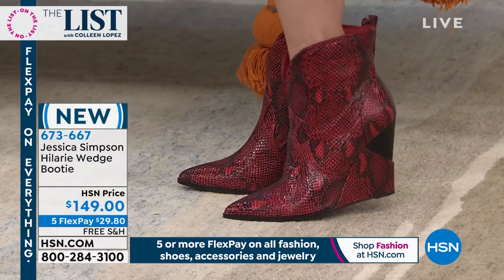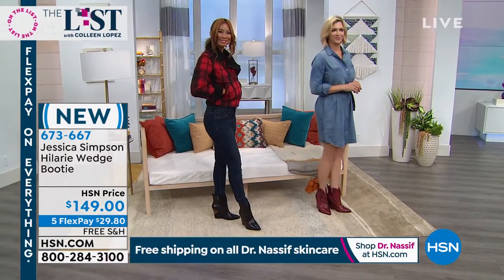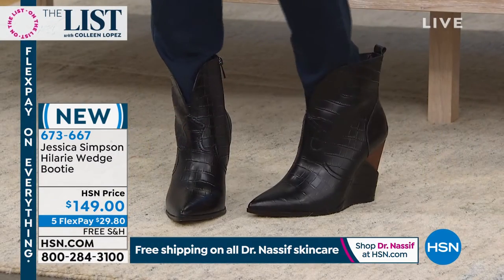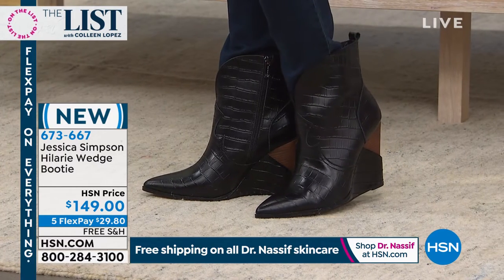I would jump in and get a pair for $149. We have FlexPays coming in at $29.80 on your credit card, so you can do your first FlexPayment and we'll send them home to you. The shaft is six inches, so it's just a really easy boot for all of us to wear.